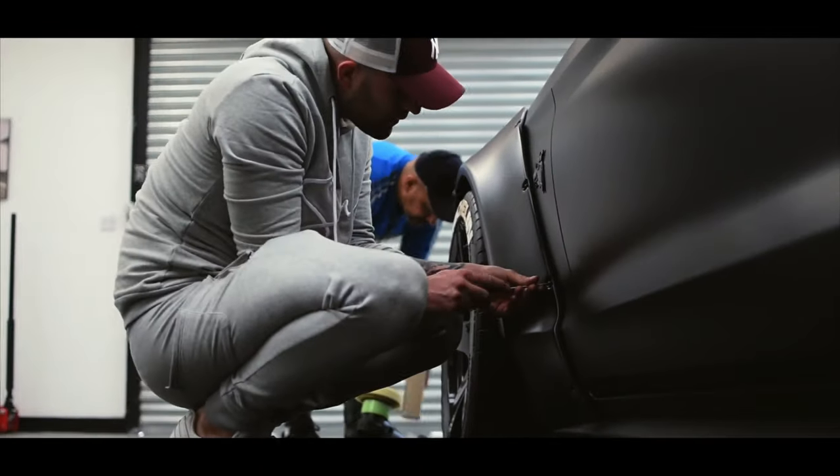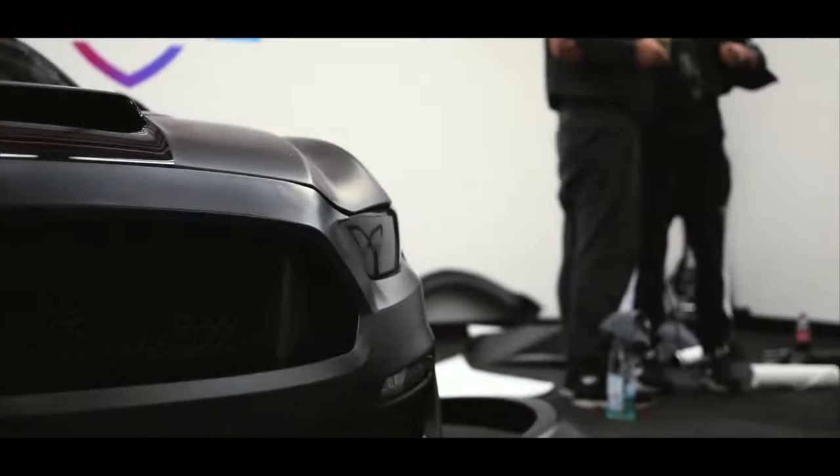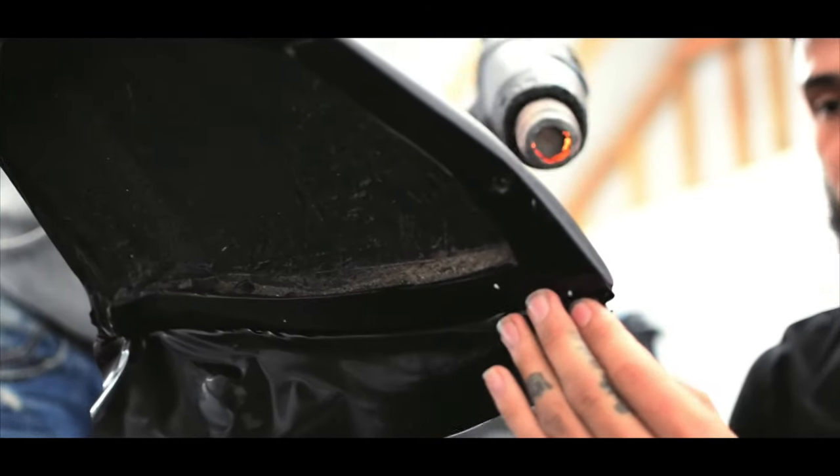The Shelby Mustang is an iconic American muscle car, offering a thrilling driving experience and head-turning looks. Whether you're on the road or parked, the Shelby Mustang is sure to make you feel like a star.